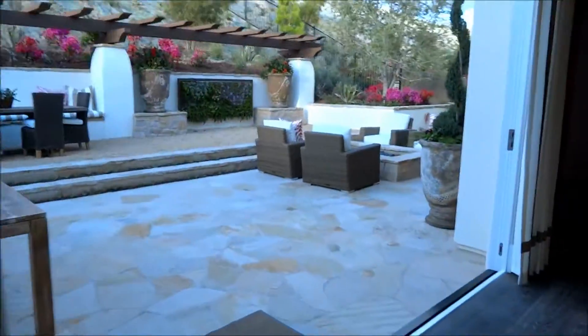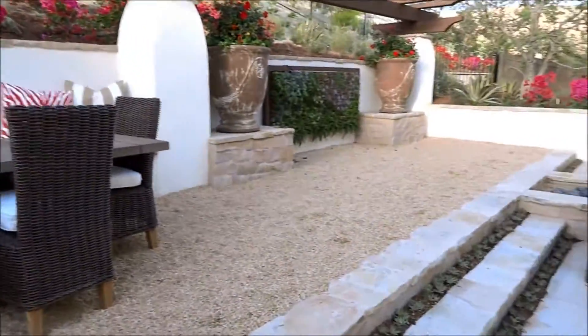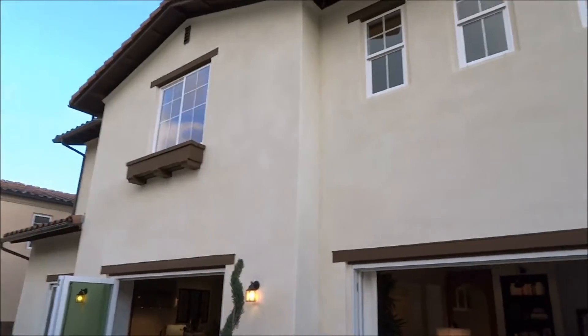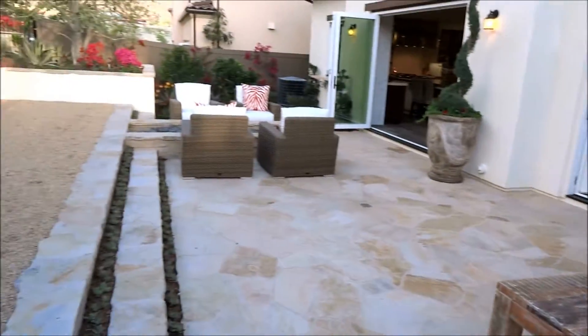I've got to get out of this music — they're going to bust me on that. Alright, let's check upstairs.